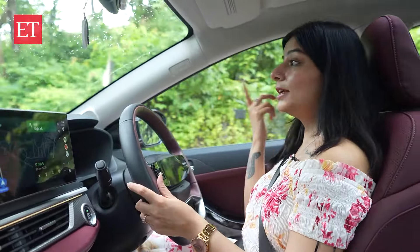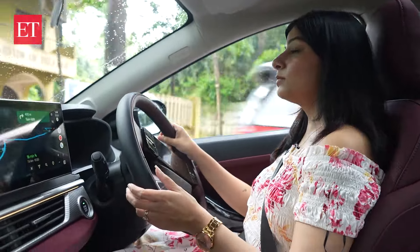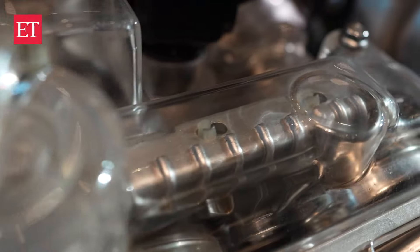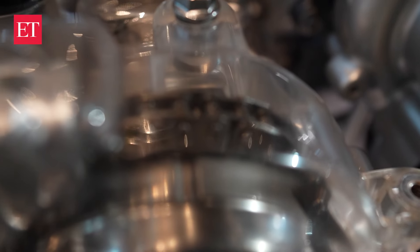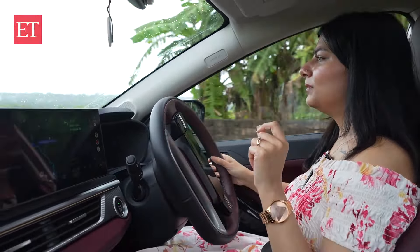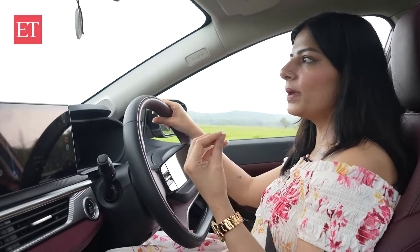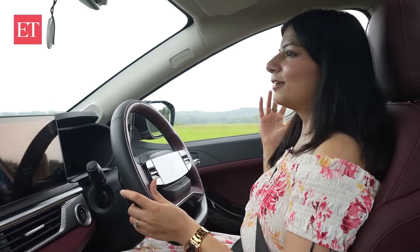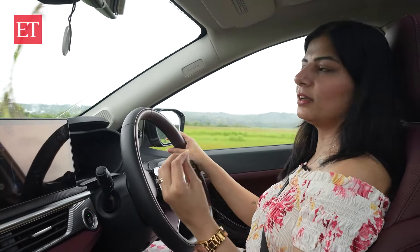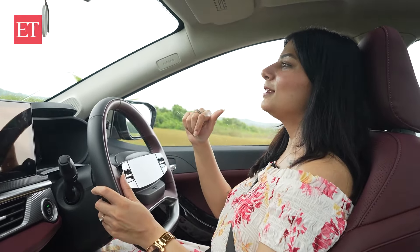I was chatting with Tata's engine experts, who mentioned the reliability factor as well. For example, where most cars use a belt in the engine — which wears out over time — Tata has used a chain, which lasts longer. This shows Tata is working on longevity. The overall experience of driving the car is amazing, and the sunroof gives a feeling of openness inside this coupe SUV. With the beautiful greenery of Goa around us, we are thoroughly enjoying the petrol variant. We'll switch to the diesel one soon.